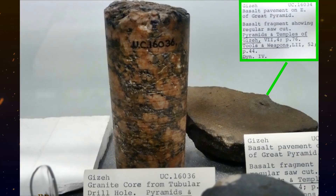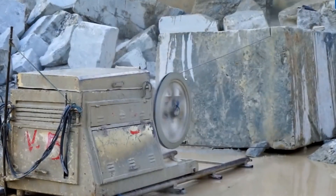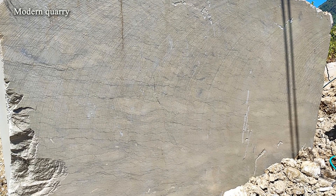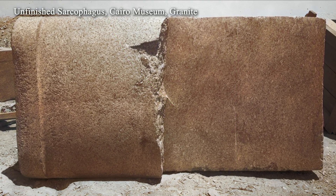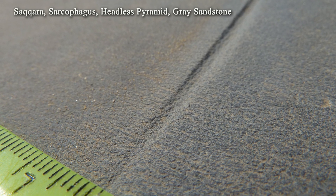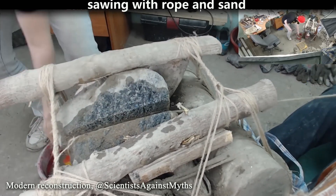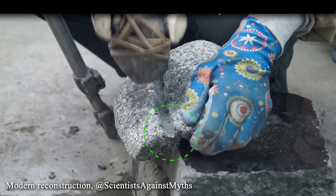Now we can proceed to comparing the ancient cuts with common types of stoneworking techniques. Beginning with diamond wire cutting: in this technique, the cut typically has a convex profile, never a concave one. However, on the artifacts under study, the cuts are either straight or concave, which does not correspond to this principle. Furthermore, the thickness of a diamond wire is significantly greater than the width observed in the ancient kerfs. In the case of abrasive cutting using a simple rope, the kerf is also much wider than what we see on the ancient examples, and the profile of the cut remains convex. Therefore, any form of wire cutting does not match the observed features.